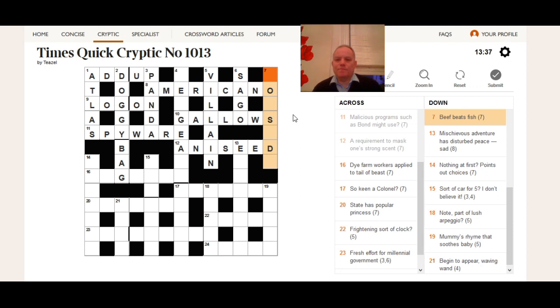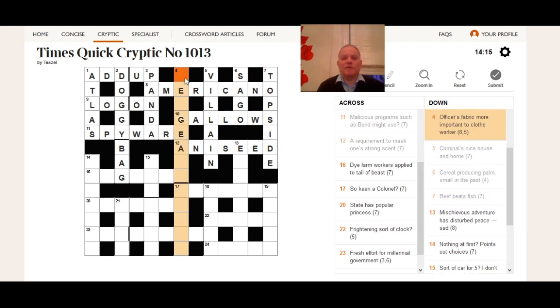Seven down: 'beef beats fish.' You need a bit of general knowledge here — there's a type of fish called an 'ide,' very useful as a crossword fish. Any two-or-three-letter creature is very handy. We can think of a cut of beef that fits this answer: 'beets' can mean 'tops,' if you 'top' somebody you beat them, the fish is 'ide,' and you get 'topside,' which is a cut of beef.